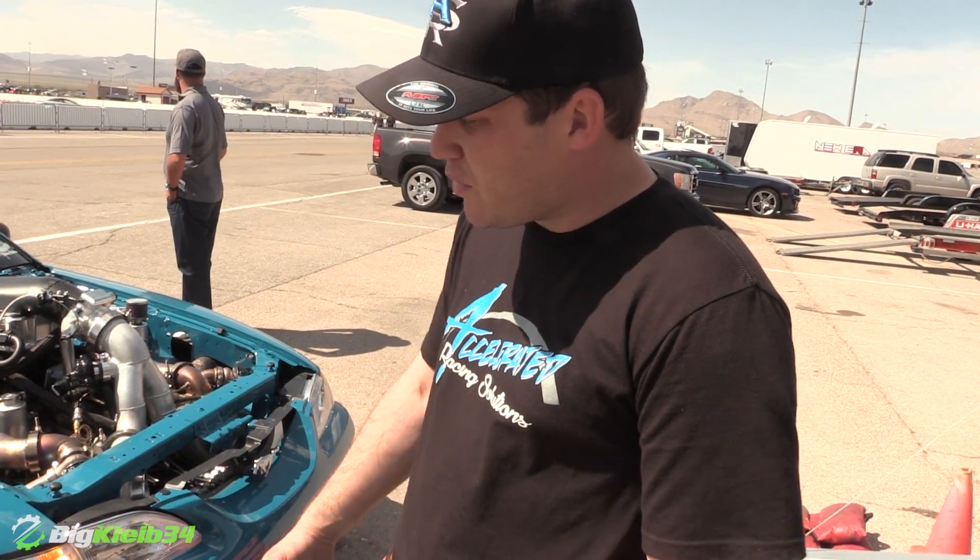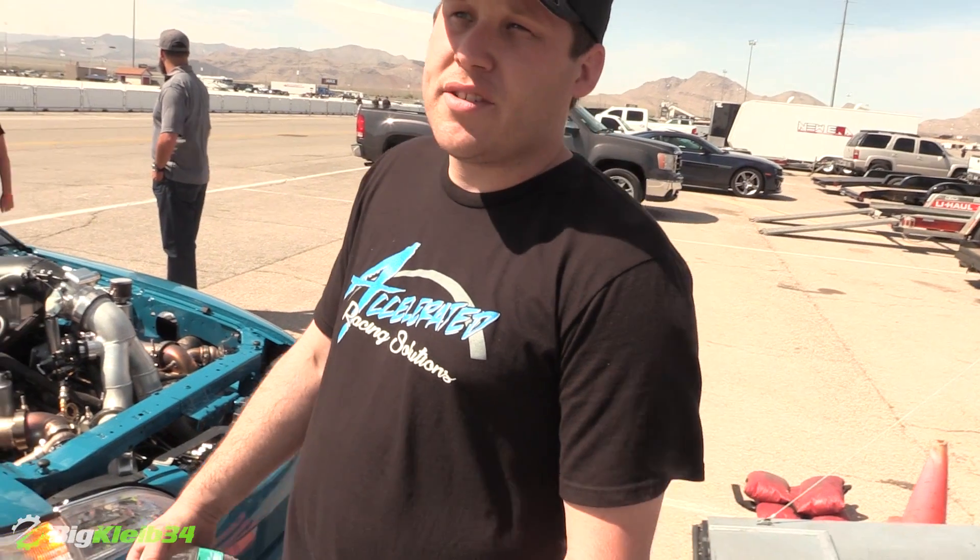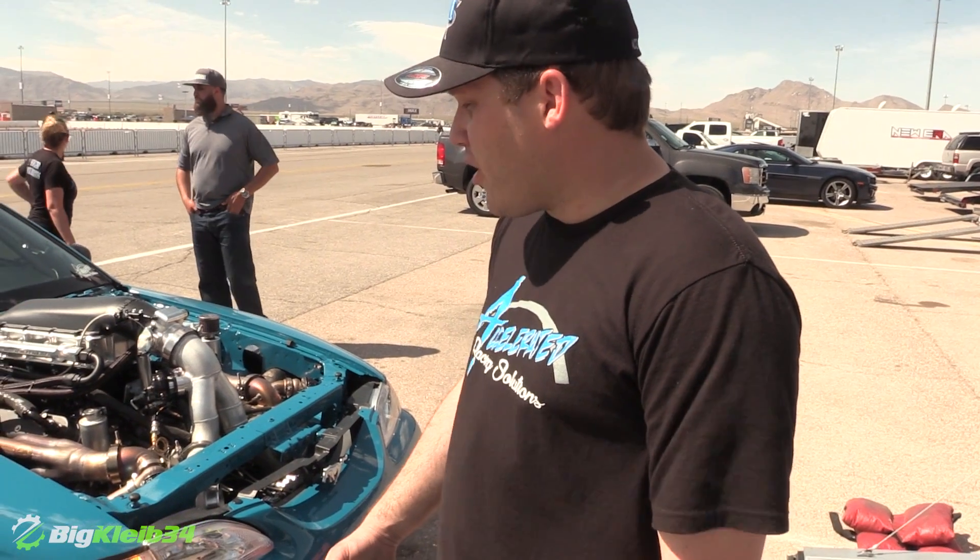The best pass today so far is 840 at 175 miles an hour. We were just talking about working on the 60-foot a little bit — it's down about 3 tenths, so we're trying to get that 7 second pass.